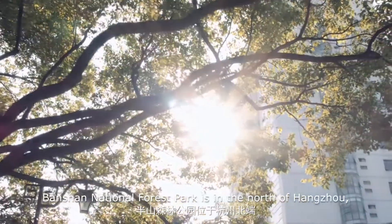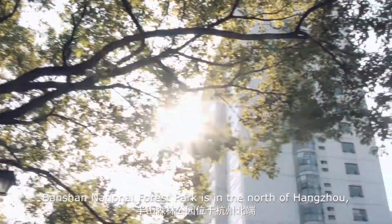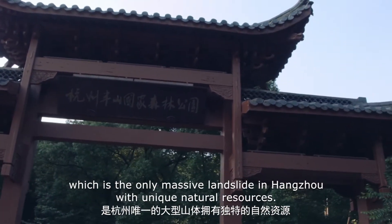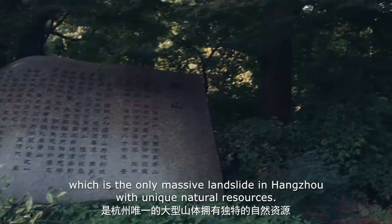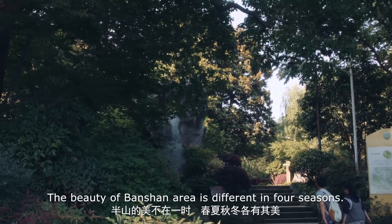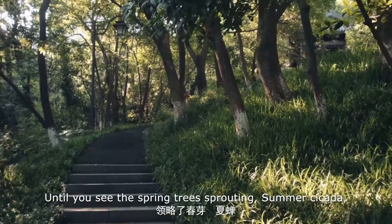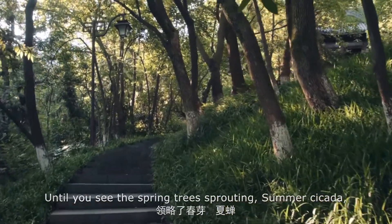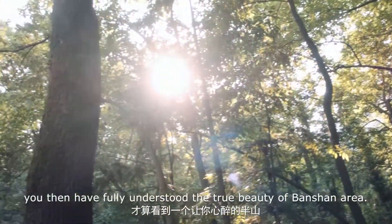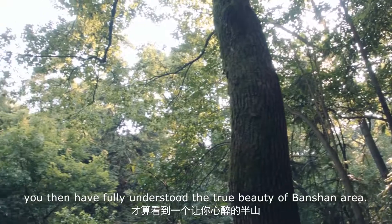Banshan National Forest Park is in the north of Hangzhou, which is the only massive landslide in Hangzhou, with unique natural resources. The beauty of Banshan area is different in four seasons — from spring trees sprouting and summer cicada, to autumn yellow leaves and winter snow — you then have fully understood the true beauty of Banshan area.